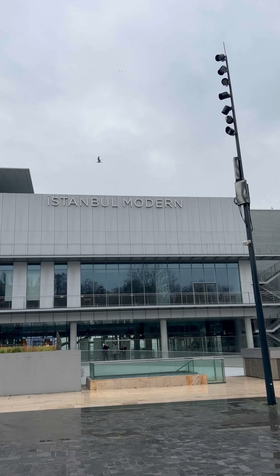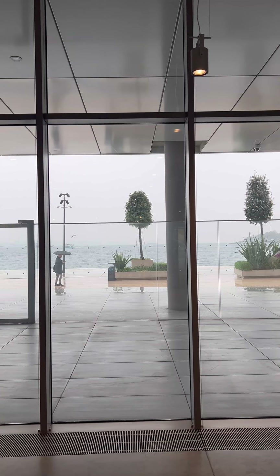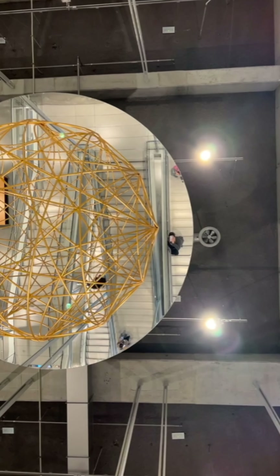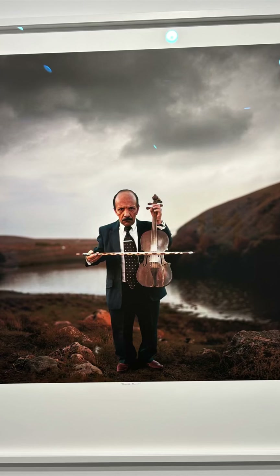I started my afternoon at the Istanbul Museum of Modern Art. This gorgeous riverside museum is situated right on the Bosphorus River. The views from the floor-to-ceiling windows are amazing. I especially love the collection from Nuri Bilj Selin, a Turkish filmmaker.